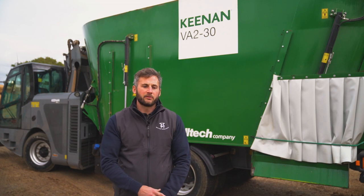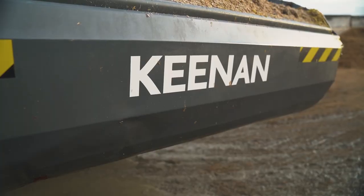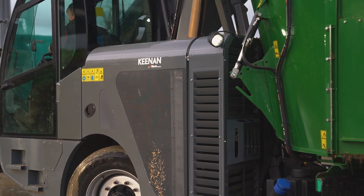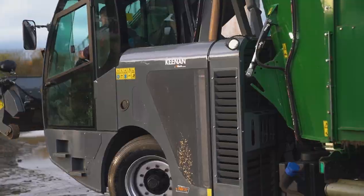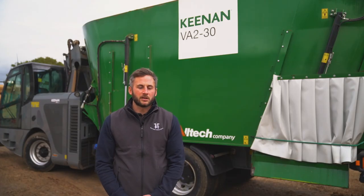As we're only using one machine now versus a tally handler and a tractor and trail feeder wagon, we've seen a fuel saving of 150 litres per day. The InTouch Management app is really useful — we can easily download and alter rations at a click of a button.